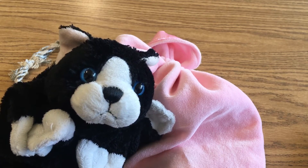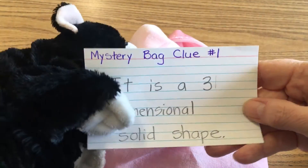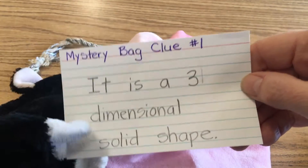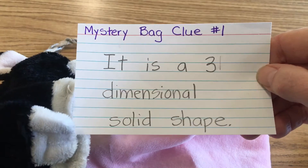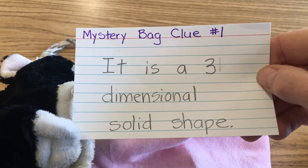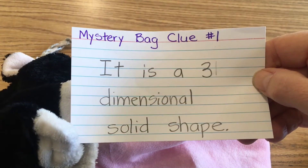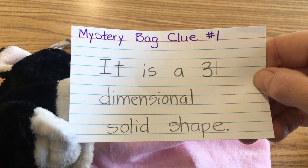So he's written up three clues. I'll read these to you. Mystery bag clue number one: it is a three-dimensional solid shape. Think about your solid shapes. Mystery bag clue number two: it can roll. So what three-dimensional solid shape can roll?